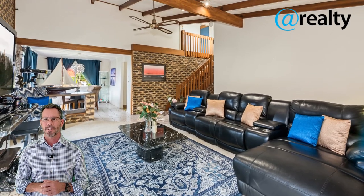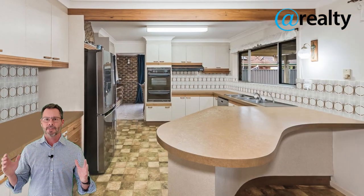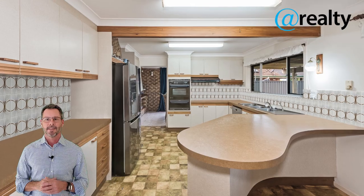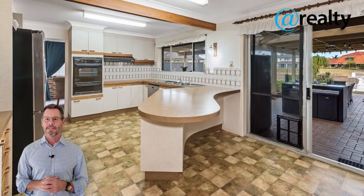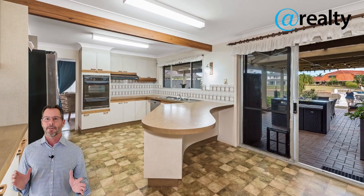Beyond the secure and private courtyard garden at the front of this home, you enter through a lounge with high raked ceilings and a grand fireplace. It's a nod to its architectural origins and a glimpse of the classic entertaining lifestyle to be shared with friends and family.